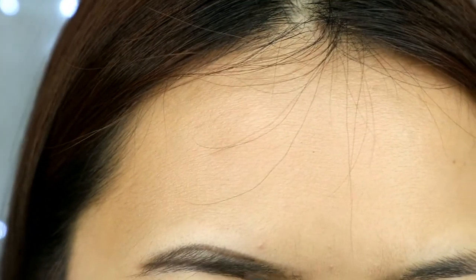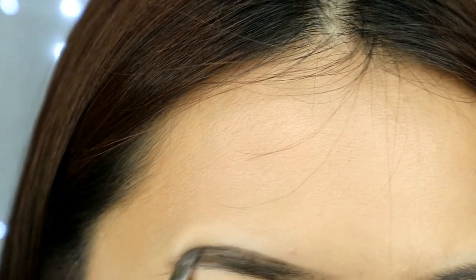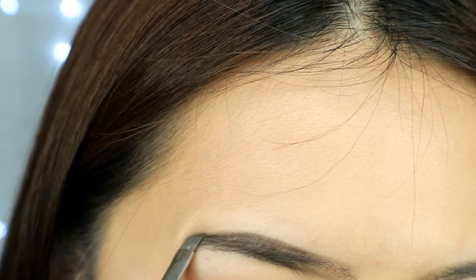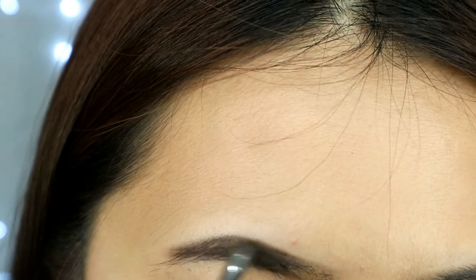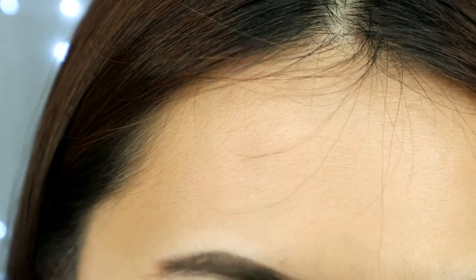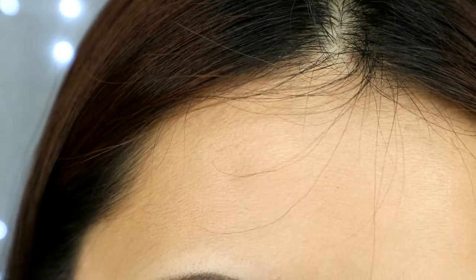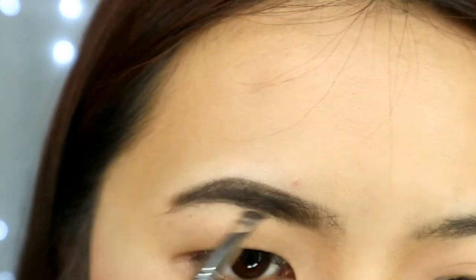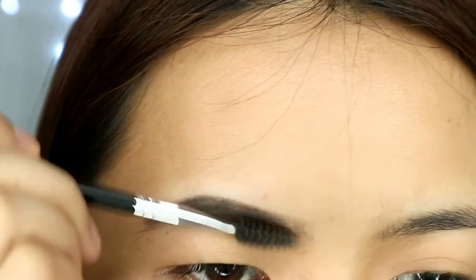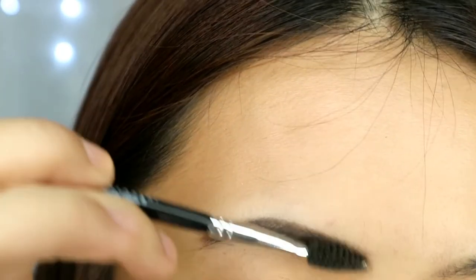Same process as what you did on the bottom. Apply very lightly here. Fill in the parts where there's no hair or the hair is thin — follow the direction of the hair as you apply. Then brush it to remove any excess product that was applied.